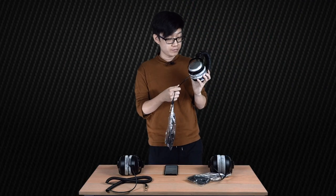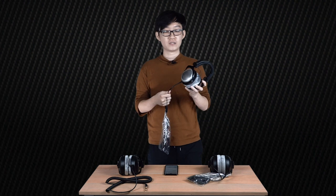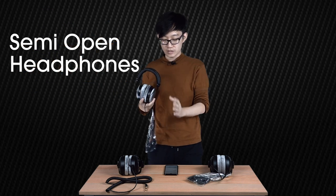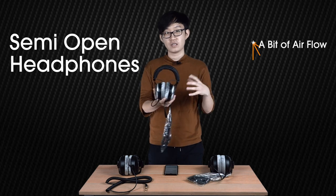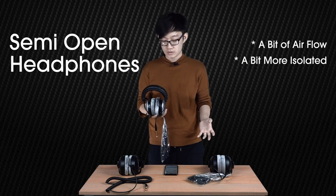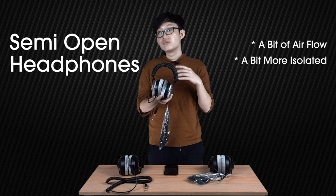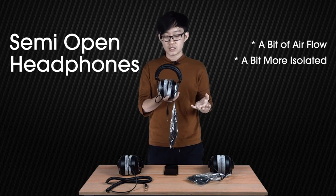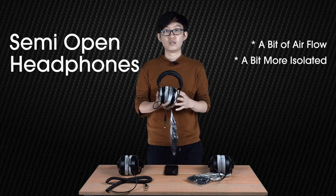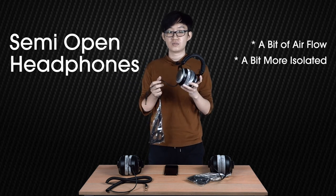I also have here the Beyerdynamic DT880 Pro. The reason I brought this out is to show you a semi-open headphone — it's sort of the middle ground between open back and closed back, where you get a bit of airflow like the open back but it's generally a bit more isolated like the closed back. You would pick a semi-open back headphone if you prefer its sonic character — it's essentially an open back with a bit more isolation. However, you do still get the disadvantages of the open back, in that you get a wider soundstage compared to closed back but sound will still leak out to the public.